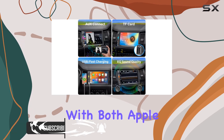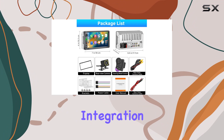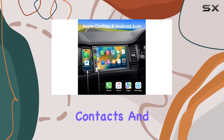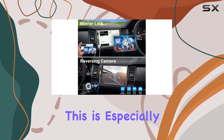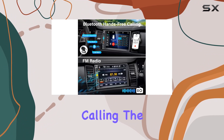Starting with its compatibility with both Apple CarPlay and Android Auto, this stereo allows seamless integration with your smartphone. You can access your maps, playlists, contacts, and more directly on the 7-inch HD touchscreen. This is especially handy for those who rely heavily on GPS navigation and hands-free calling.